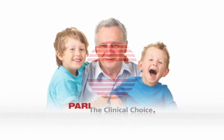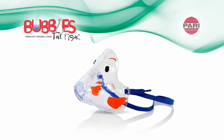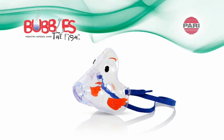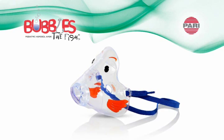PARI, the clinical choice in aerosol delivery. This educational short will demonstrate the technology and benefits of PARI's Bubbles the Fish 2 Pediatric Aerosol Mask.